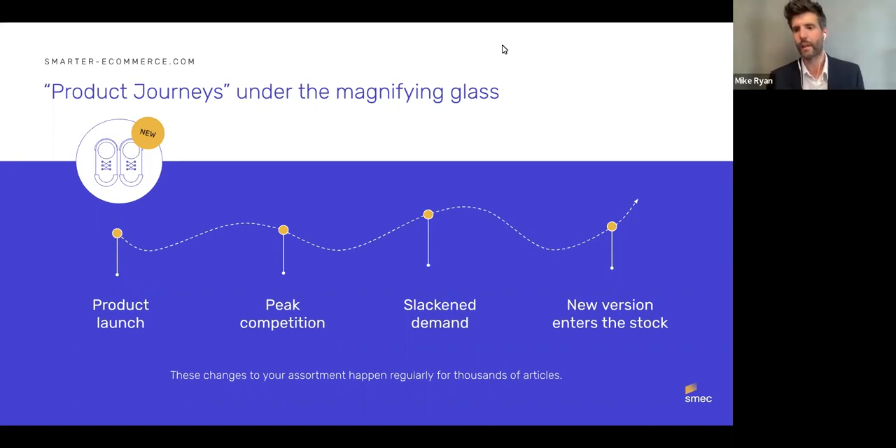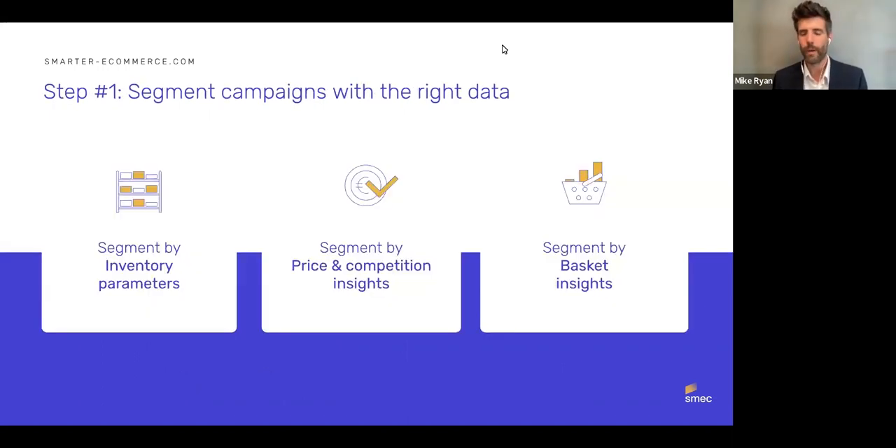Step one in the Enhanced PMax approach: segment your campaigns with the right data. You can segment by inventory parameters — product lifecycle being one example — step it up with price and competition insights, or segment by basket insights. The 'clicked versus bought' dilemma is where the product clicked isn't necessarily the product purchased — the final basket often differs in composition from the click that generated the order.